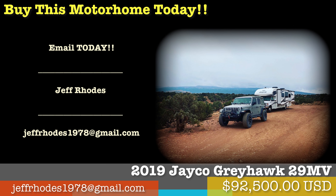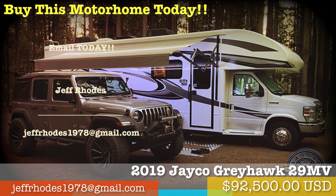Reach out today with any serious offer and let's make a deal so you can go create your adventure.